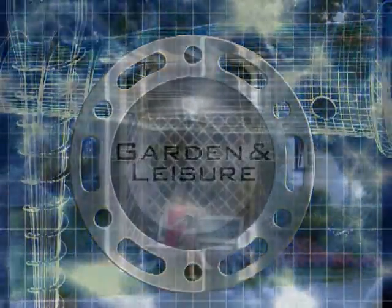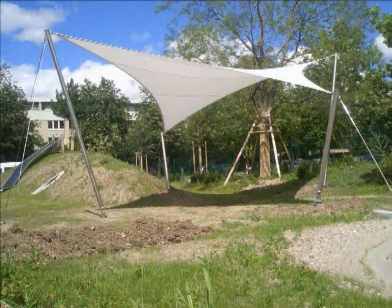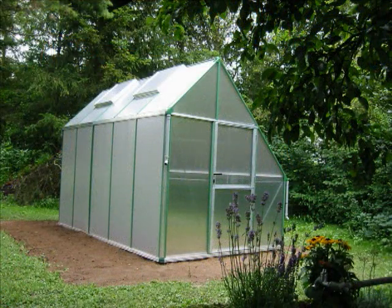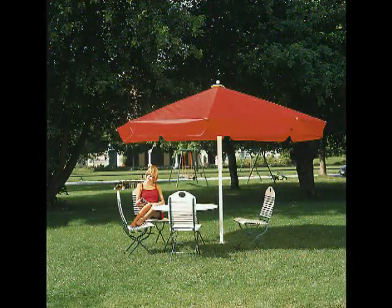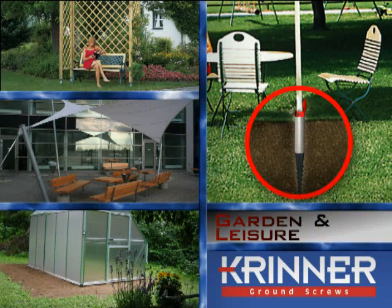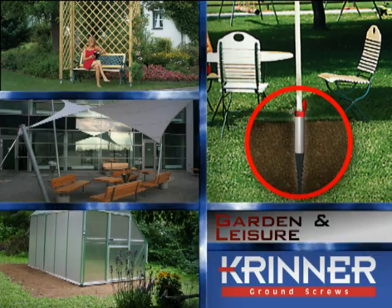In the field of garden and leisure construction, the varied utilization possibilities of the Krinner ground screw system become apparent. Fast and convenient applications include parasols, rotary clothing lines, playground equipment, garden and tool sheds, greenhouses, sunroofs, raised plant beds, and pond bridges.